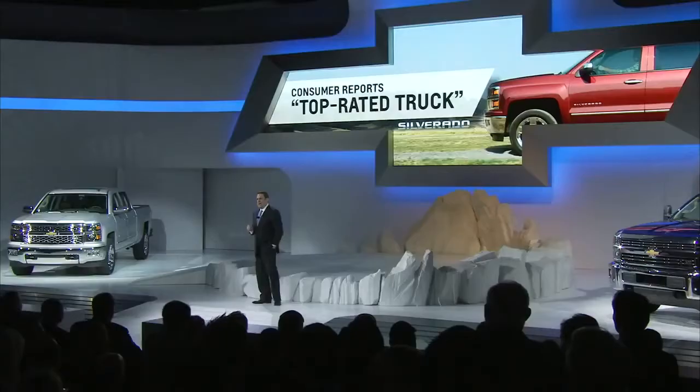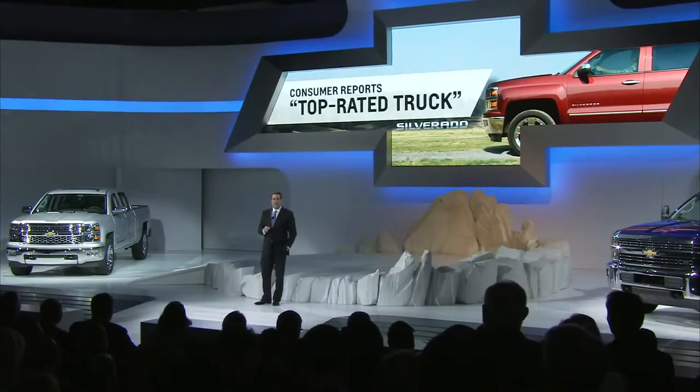No compromises, and unlike our competitors, our three-truck strategy lets customers choose precisely the right truck for their needs. The Silverado 1500 was introduced last December and has been received extremely well. Consumer Reports named the 2014 Silverado their top-rated truck. And customers are finding that the new light duties are stronger, smarter, and more capable than ever before.